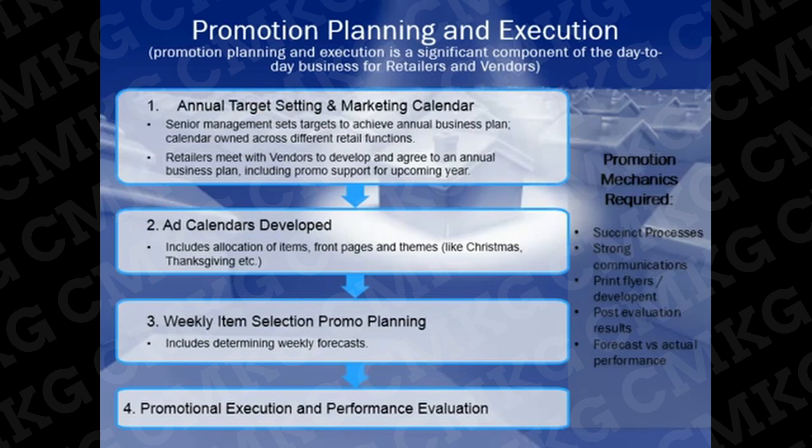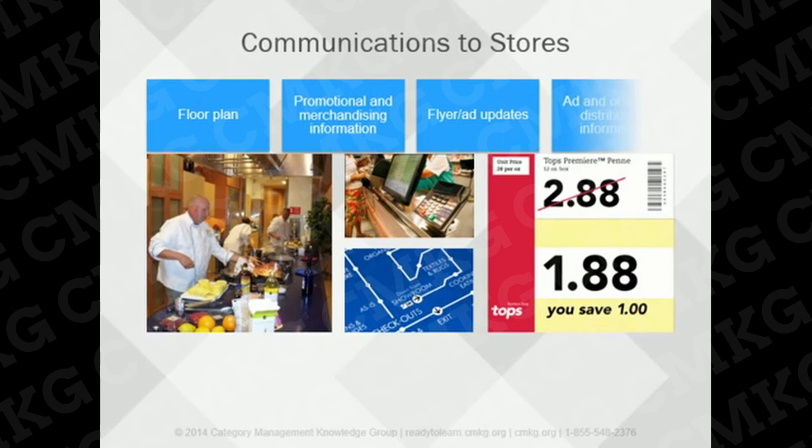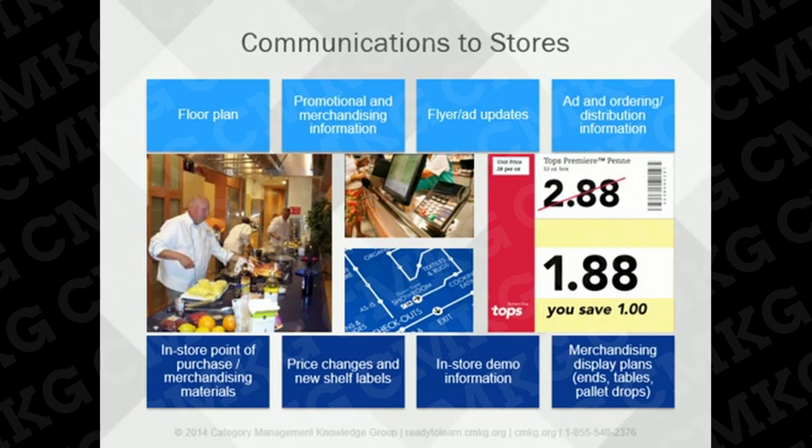A team within the retailer should perform a post-evaluation of results from each promotion, including forecast versus actual performance. Retailer headquarters needs to consider everything from floor plans to promotion and merchandising information, to ad and ordering information, and even price tag allocation. There are many different components that can be included in the communications to stores, depending on the overall processes within the retailer's own promotional strategies.